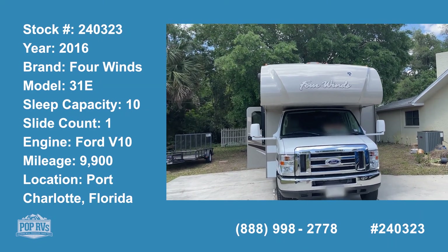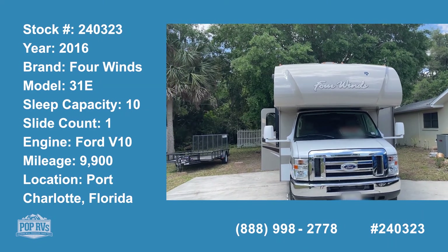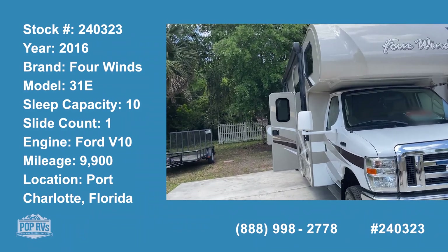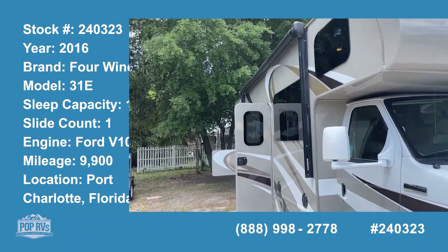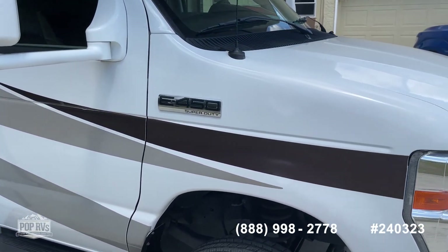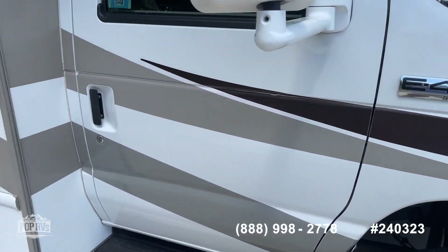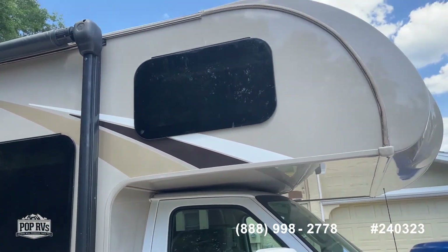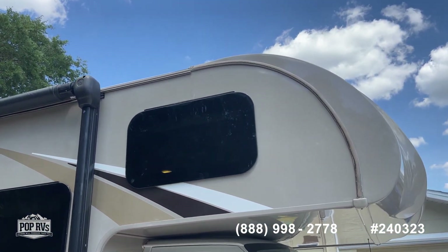Here we are in Port Charlotte today looking at a beautiful 2016 4 Winds 31E motor coach by Thor. We've got the E450 Super Duty chassis and the Triton V10 motor. You can see it's got the cab over with a queen size bed.